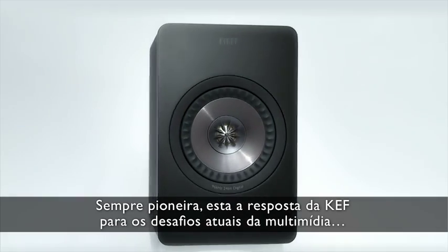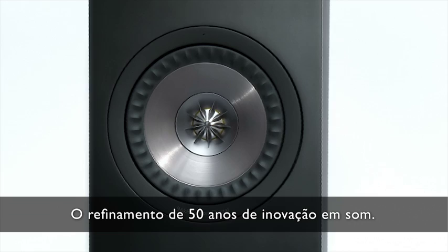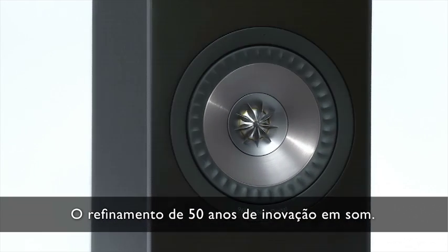Always pioneers, this is KEF's answer to the challenge of today's multimedia needs — the refinement of 50 years of innovation in sound.